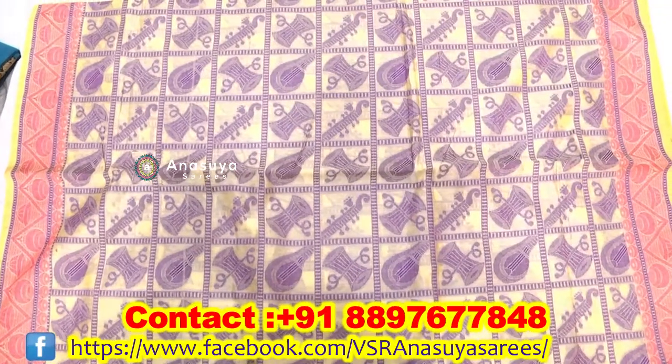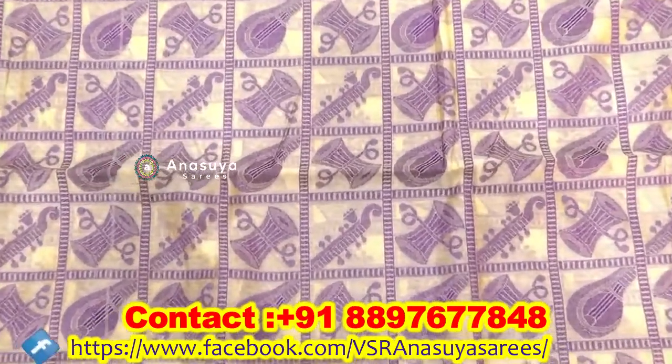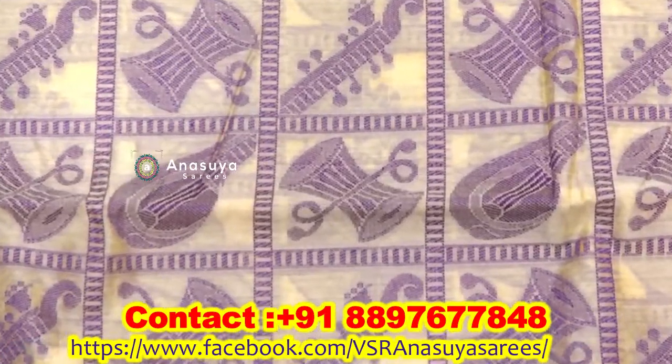We have checks design in threadwork. We work with tabla and V threadwork. We also highlight heavy design and different variety.